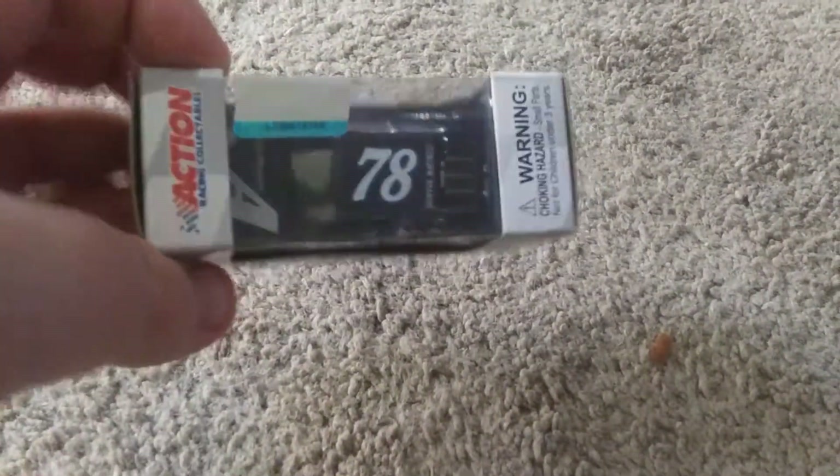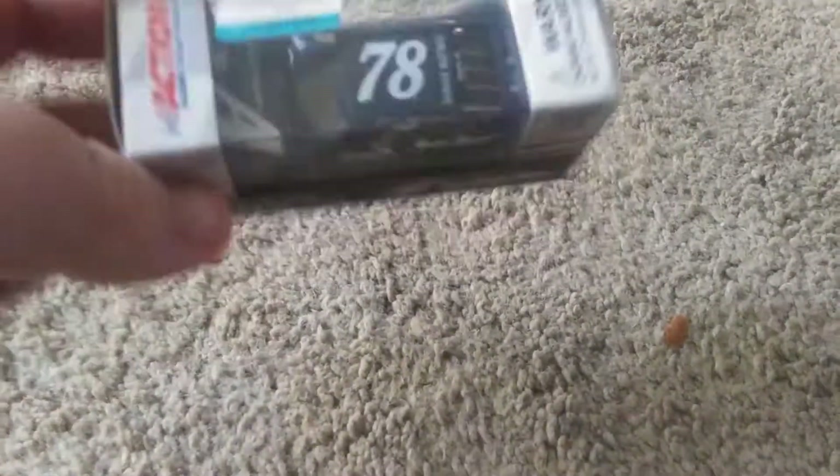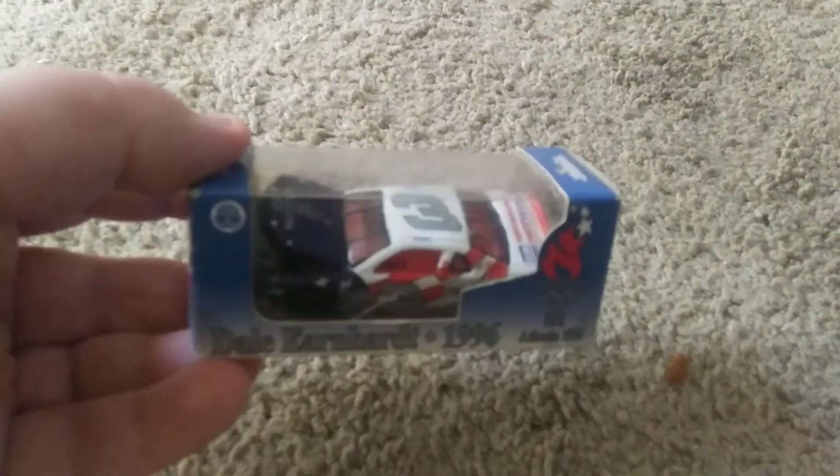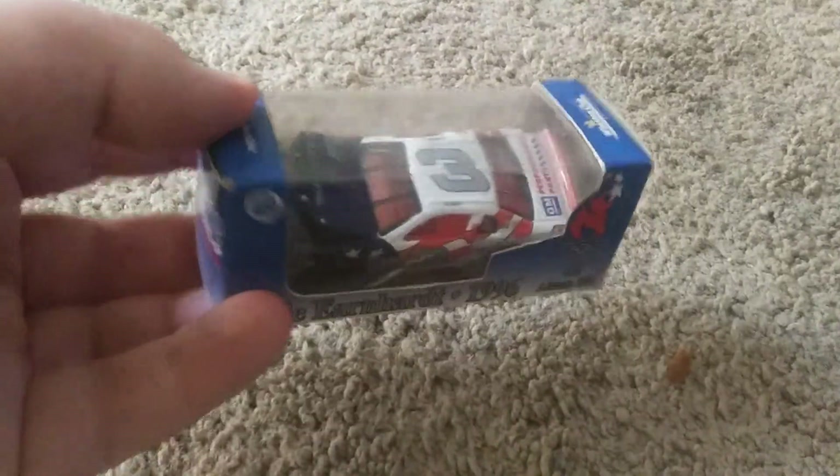When it comes to NASCAR diecasts, the Martin Truex one I got from a friend of mine — his brother was trading Yu-Gi-Oh cards. Same with this one; I have a bigger version of this car. It's one of the 1/64 scale ones, or whatever they're called.